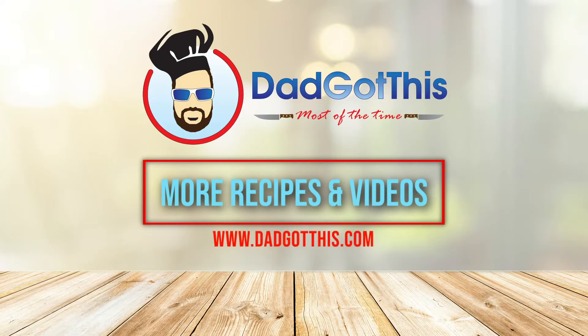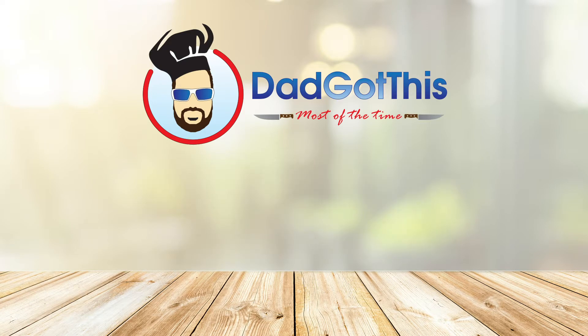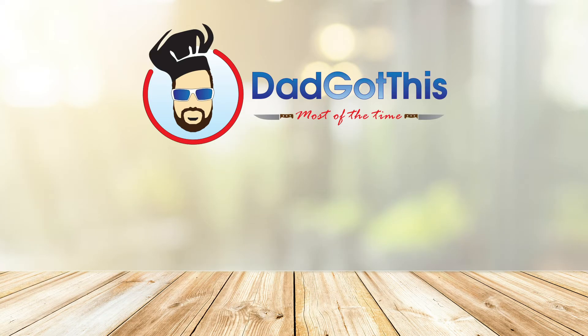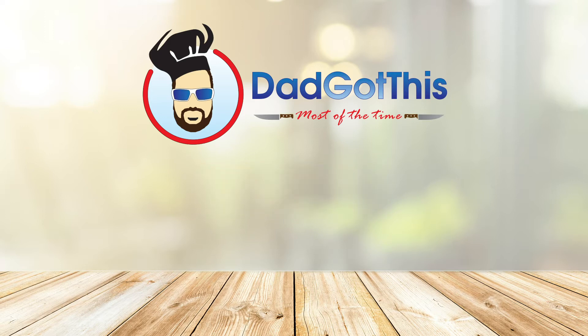Everybody have fun and happy holidays! For more recipes and videos, visit dadgotthis.com to make sure you don't miss anything. Be sure to like, subscribe, and hit the bell — I double dog dare you. Those are the rules!